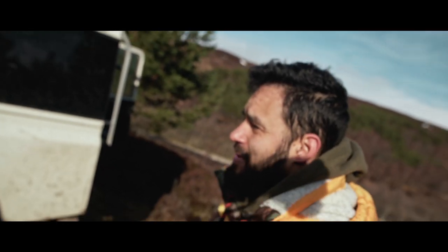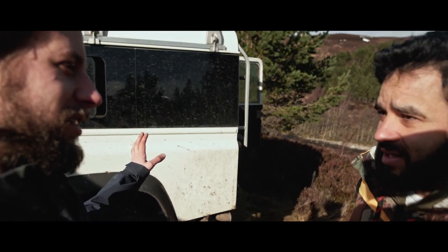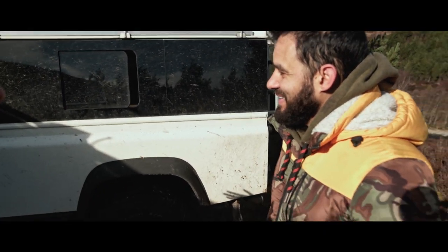I bought it about three years ago and went absolutely cross-eyed trying to find the right one, because a lot of them had been ragged, driven through mud by guys like him. Finally found the one I wanted — not the one I could afford — but have made it into the one that I want. This used to be just a standard panel van, basically all white with two seats in the front and that's it.